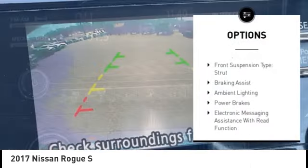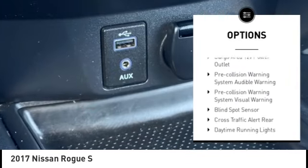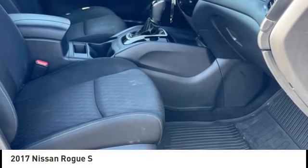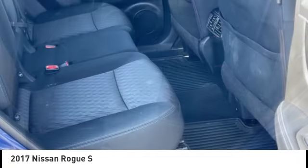Traction control, stability control, front suspension type strut, braking assist, ambient lighting, power brakes, electronic messaging assistance with read function, electronic messaging assistance with voice recognition, cruise control, cargo area 12-volt power outlet.